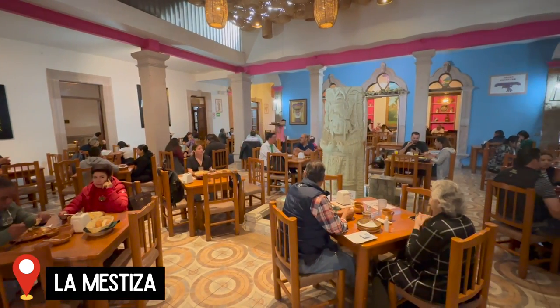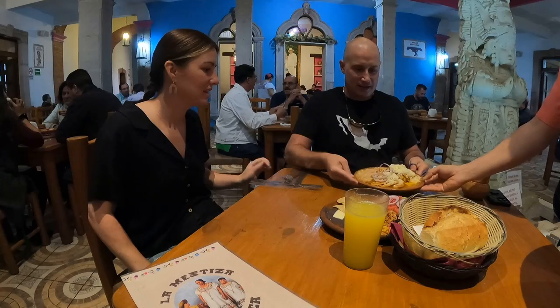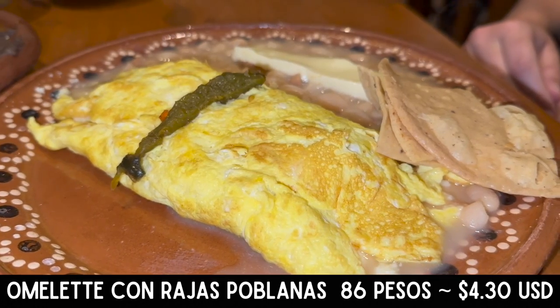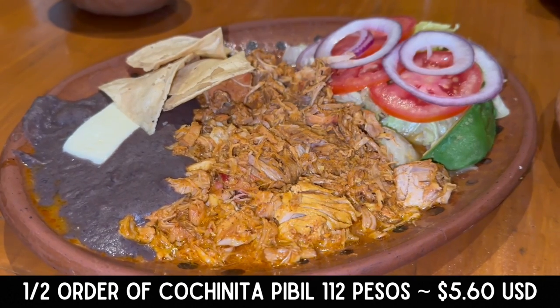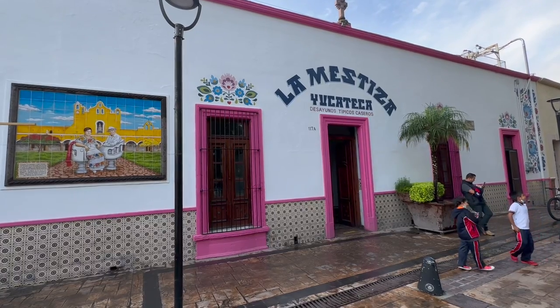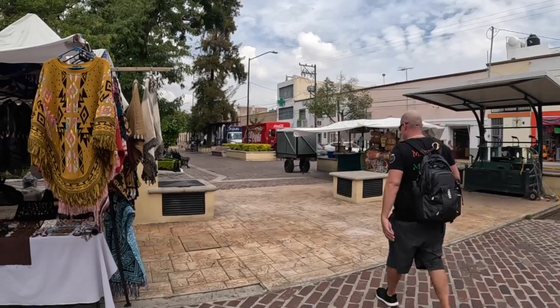We asked our waitress for her recommendations and she said the chilaquiles, which Adam was so excited about, so we got a half order of that. We also went with an omelette with rajas poblanos, and then we got the cochinita pibil. She said it was amazing and she was right. It has its influence from the Yucatan peninsula. This restaurant is open from 8 to 1:30 every day of the week, and remember when a place offers a half portion, it's usually because the portions are huge — and this place is no exception.